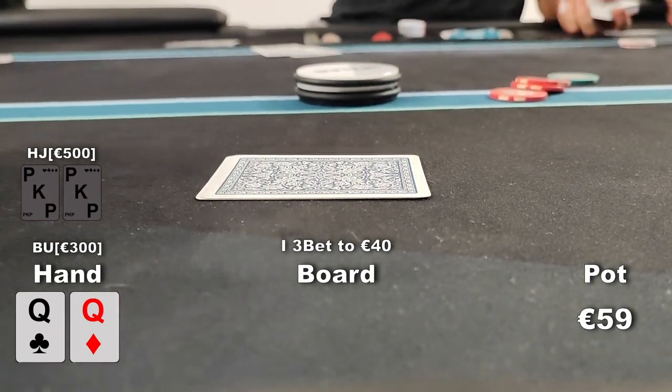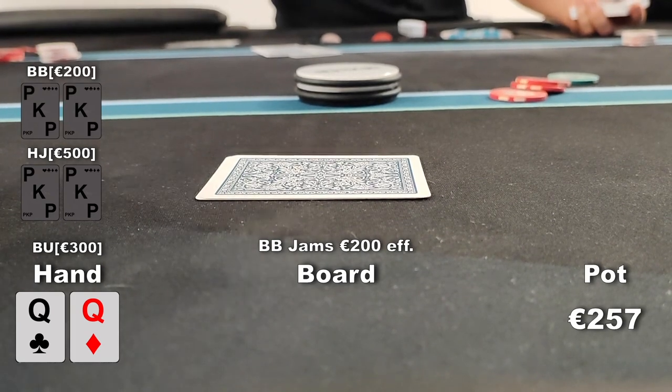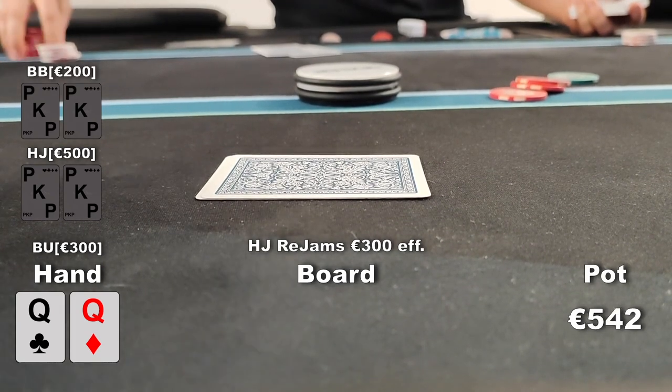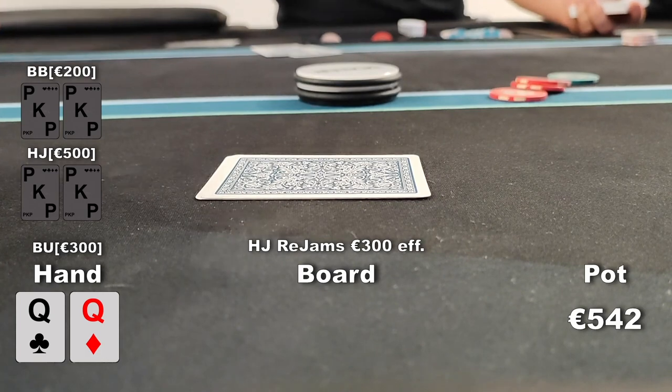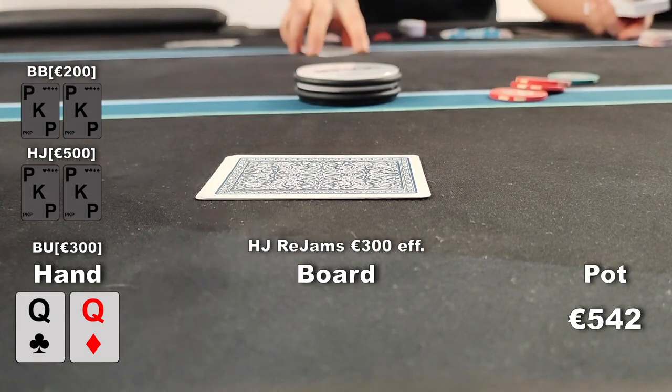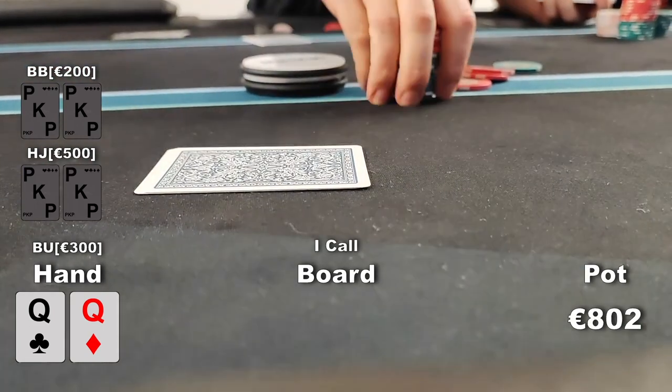It falls to the big blind who decides to jam. He has reloaded for 200 and slides them into the middle again — but that's not all. The hijack re-jams for 300 effective and has us covered. I go into the tank for a little bit but ultimately think that shorthanded, and especially at this action-heavy table, it would be too tight to fold pocket queens, so I stick in the call as well.